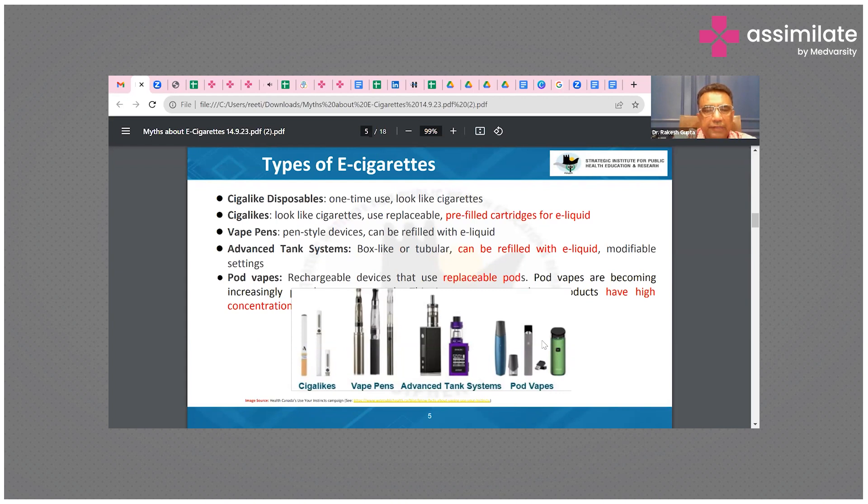These are some of the devices available in the market. There may be cigalikes, they may be called vape pens, and there can be a tank system. There are also pod mods — as mentioned, JUUL uses disposable pods which can be used and then thrown away after use.